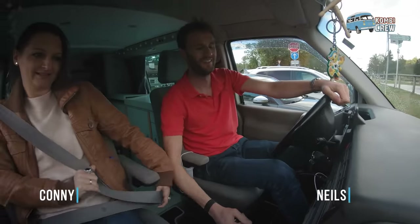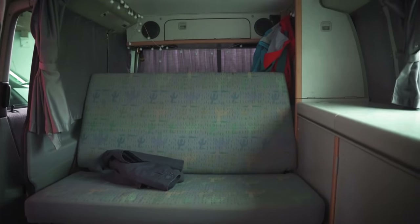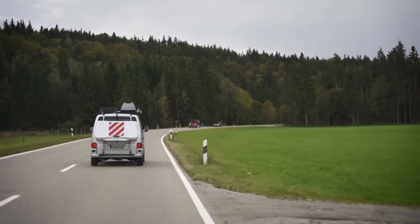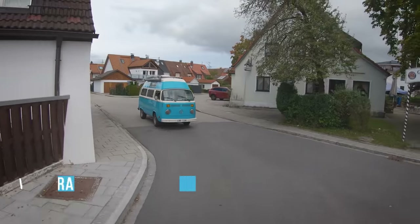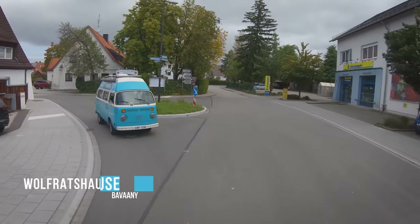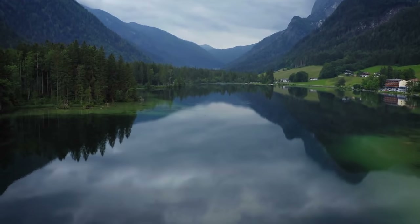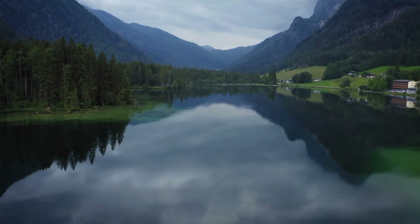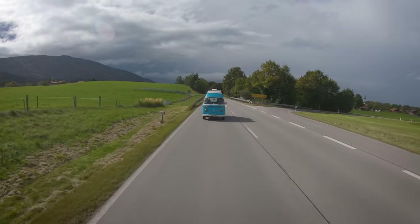Niels and Connie have traveled together in Europe in their slightly more modern Volkswagen — a 2003 T4 model. It was a Multi-Van in former times; he stripped it completely, removed all the Multi-Van interior, and put in a 1995 California interior. They are located in a city called Wolfrathshausen, which is very near to the border with Austria and Italy, close to the Alps, with so much to do and a vast variety of nature.